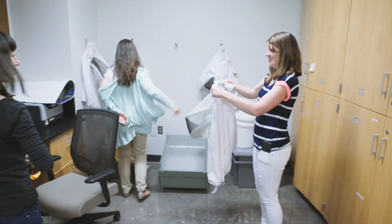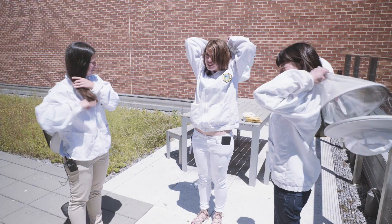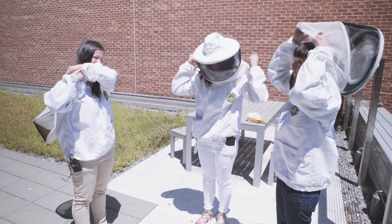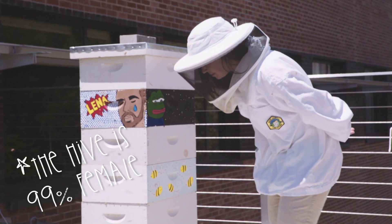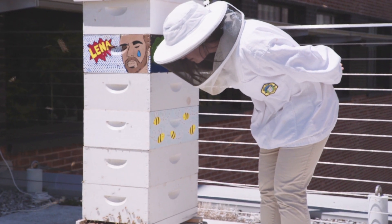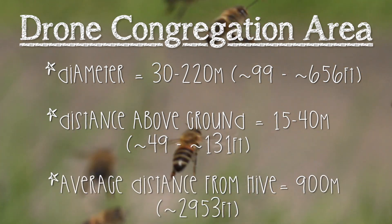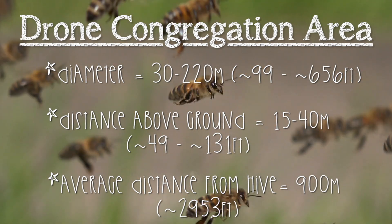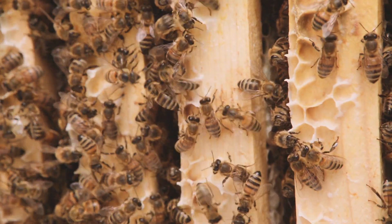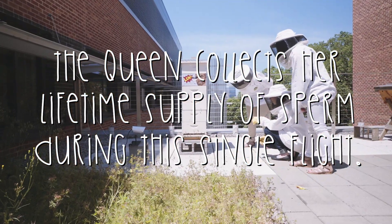The traditional way that a honeybee hive reproduces is in the springtime — the queen will start to lay a lot of eggs and the hive will get crowded. When the hive gets crowded, they start to raise new queens. Those queens will leave the hive and fly to a mating area called a drone congregation area, where the male bees hang out. The queen will mate with sometimes up to 20 different males during that flight. If those males are related to each other, the colony she founds later will be less genetically diverse. We don't know in urban areas whether there's a big gene pool or a small gene pool, and we're just curious about that.